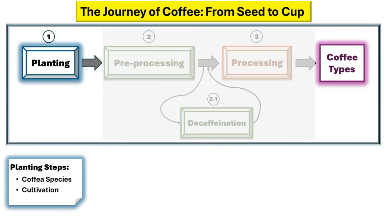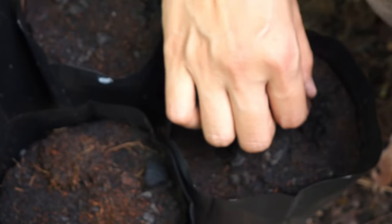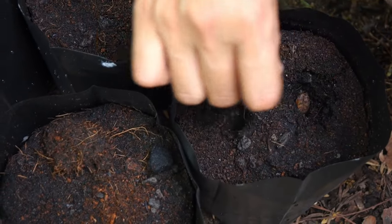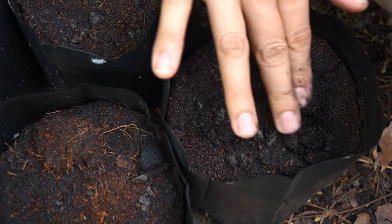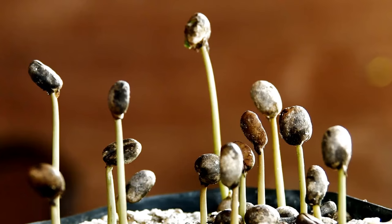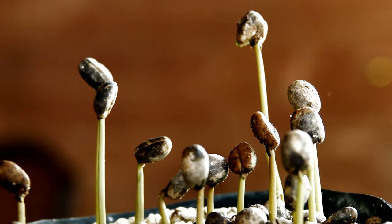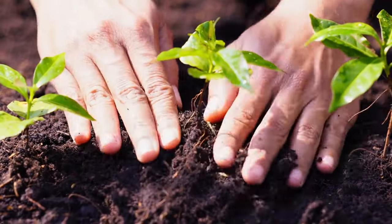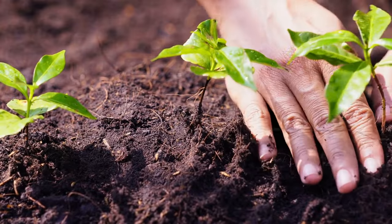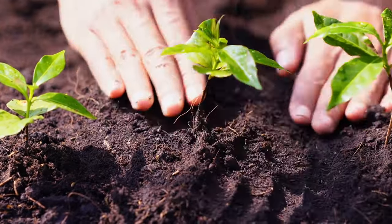The expedition commences with the sowing of coffee seeds. This first stage involves nurturing seedlings in shaded nurseries. Once they are strong enough, they are transplanted to their permanent outdoor locations. The seedlings are watered frequently and shielded from bright sunlight until they are robust enough for permanent planting. Planting usually occurs during the wet season, ensuring the soil around the young trees remains moist, while the roots become firmly established.